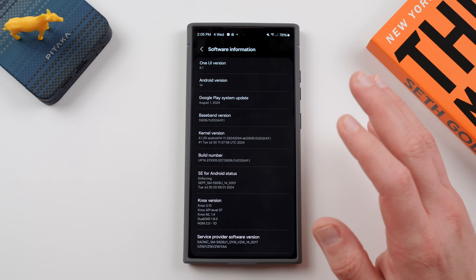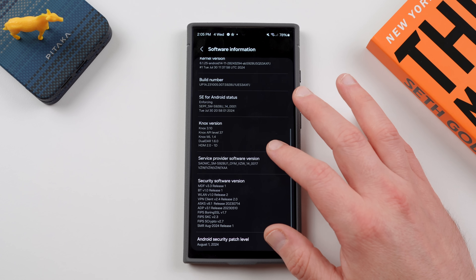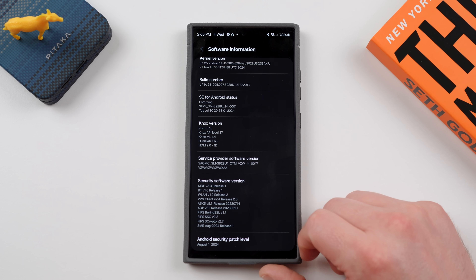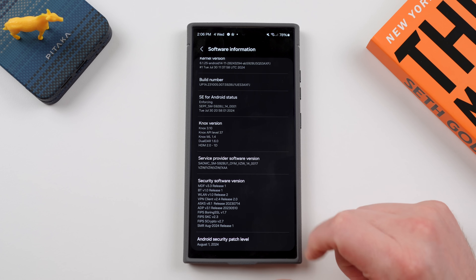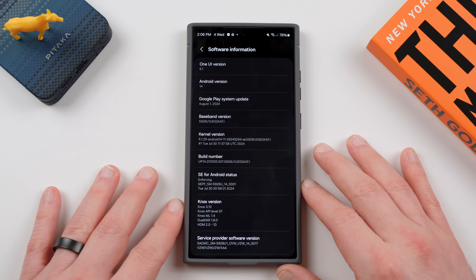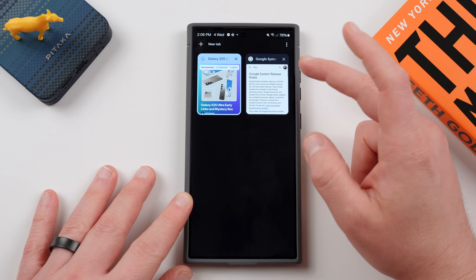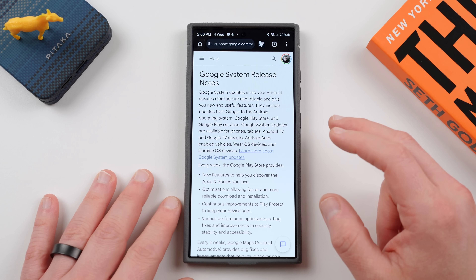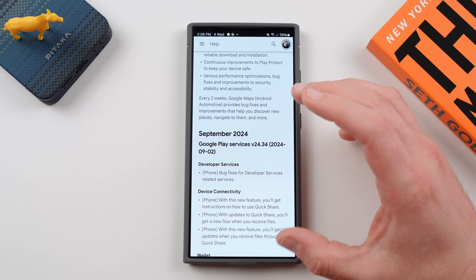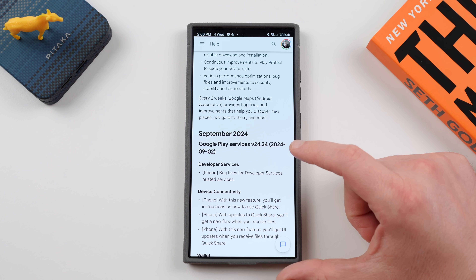It's around 72 or 75 megabytes — somewhere in that general vicinity. You can also see your Android security patch level on this screen. The current update for the S24 Ultra here in the US is on the August security patch. We do expect the September 1st patch soon, hopefully coming with the One UI 6.1.1 update. You can find all the information about what's new by going to the Google System release notes. The September patch, which started rolling out to Pixels a few days ago, was released as version 24.34, and will be coming to Samsung phones later this month.